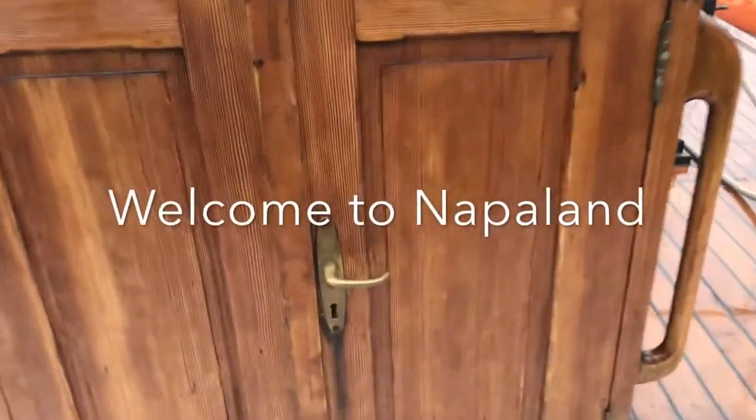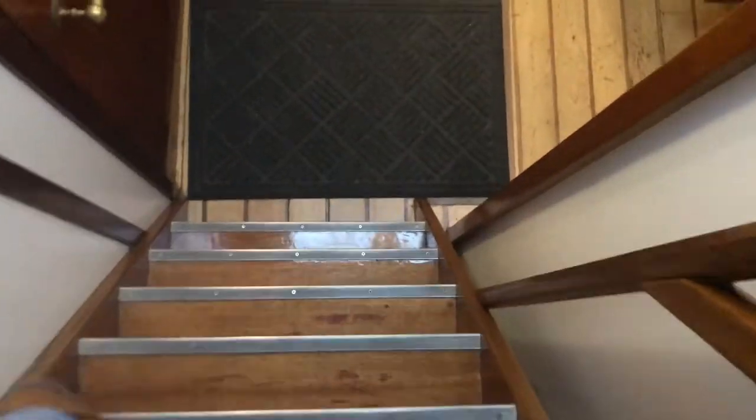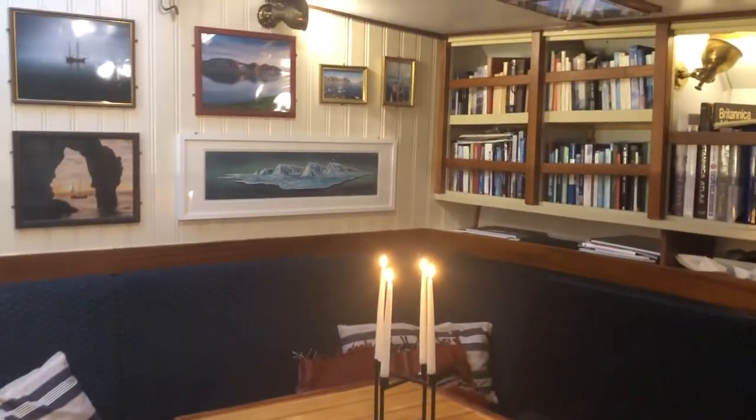Welcome to Nappaland! Through the stairs we go down to our comfortable saloon. This is a common space for all of us, where we eat, relax and spend time together.